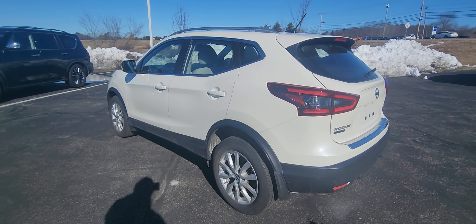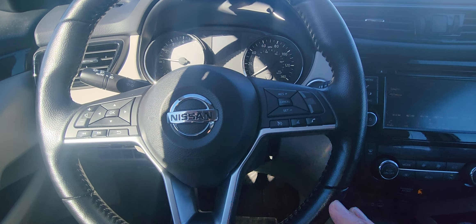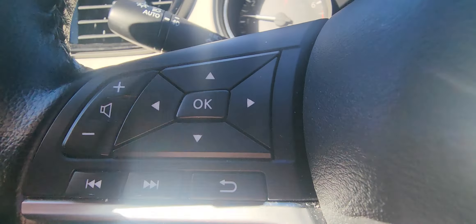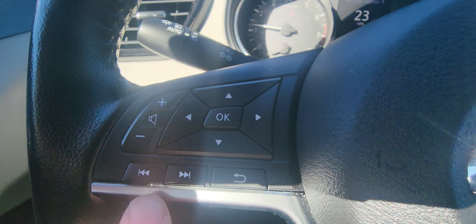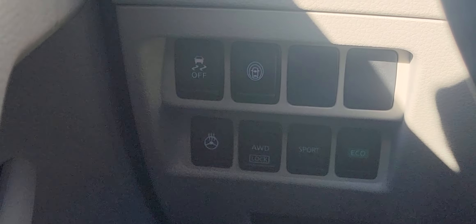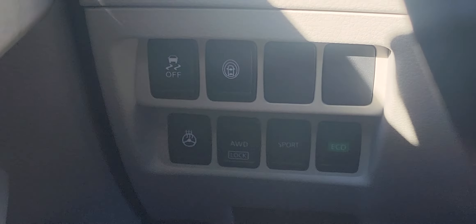Hop around here and we'll jump into the driver's seat. So hanging out here in the driver's seat — looking at the steering wheel with your cruise control and your Bluetooth options right there. Manual controls and volume controls are all right here. Right there is your heated steering wheel and your all-wheel drive modes, your sport and your eco modes right there as well.